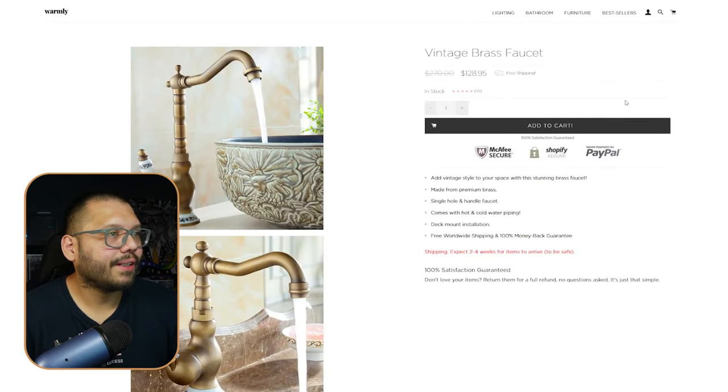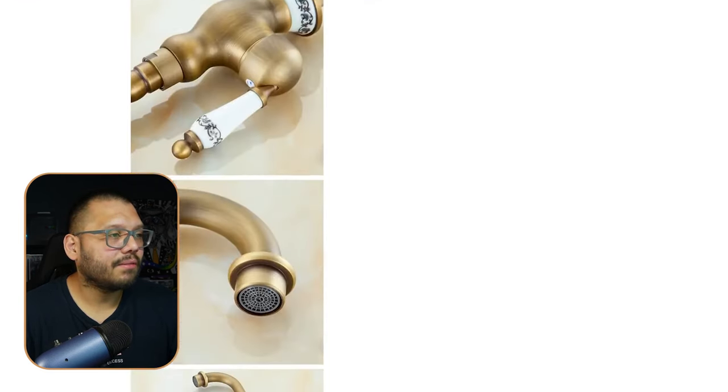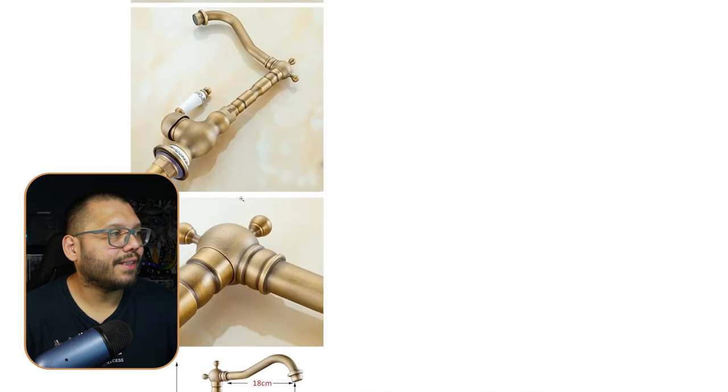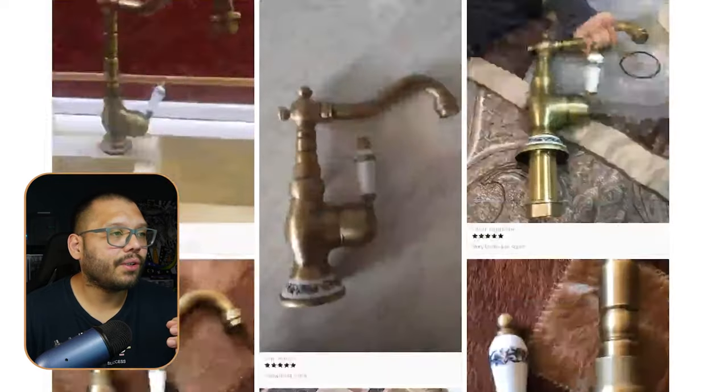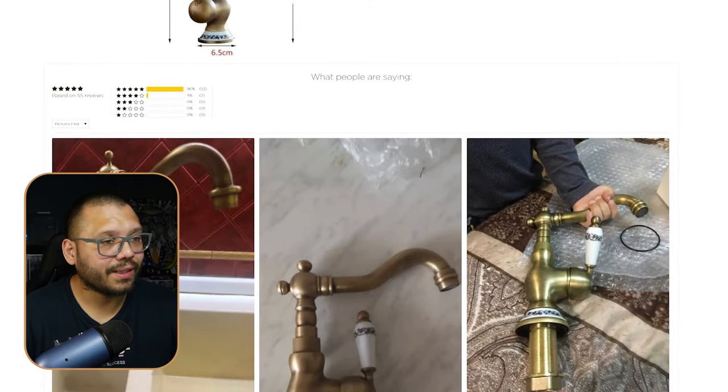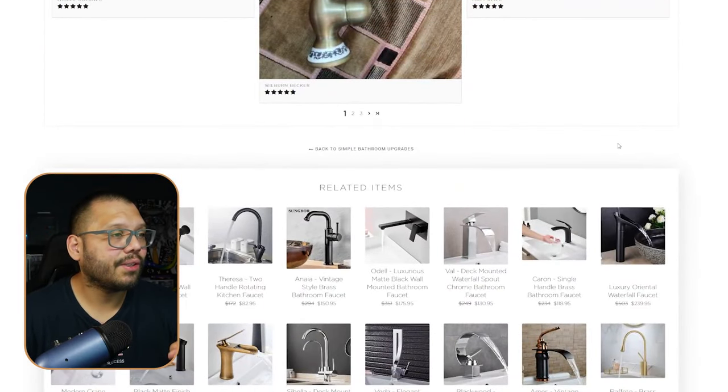Clicking into the Vintage Brass Faucet, the product page looks good. The only thing I'm not a huge fan of is the long list of scrollable images on the side — I prefer clickable thumbnails. The text description is simple and straight to the point: exactly what the customer needs to make an informed decision. At the bottom they have product reviews and related items.